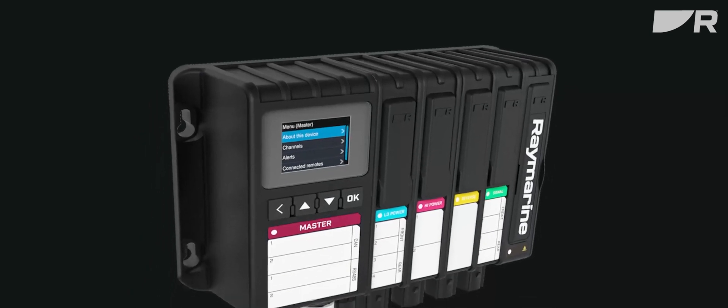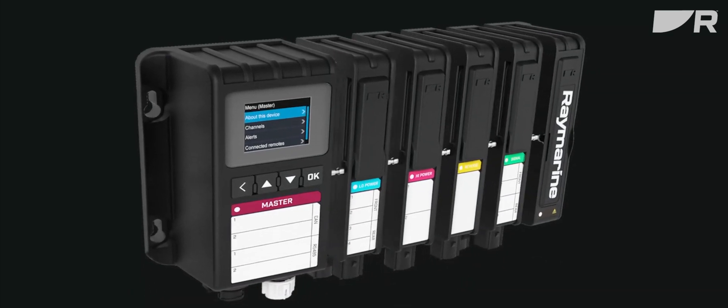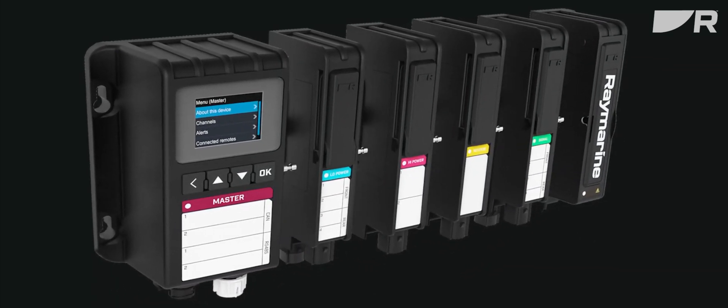Each system starts with the Yacht Sense master module and power supply module. Then as needed, the purpose-built Yacht Sense modules are connected between the master and the power supply. There are low power modules, high power modules, reverse modules, and signal modules. These provide connection points to different types of devices with up to four channels per module.